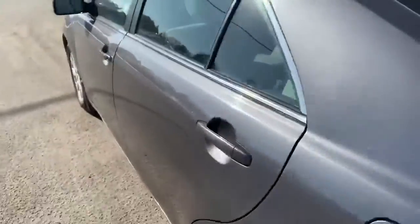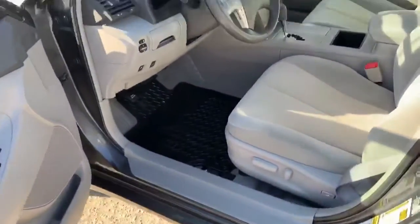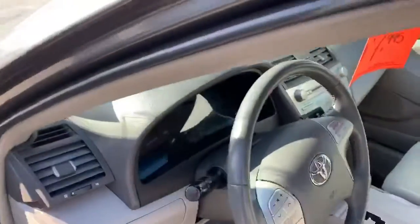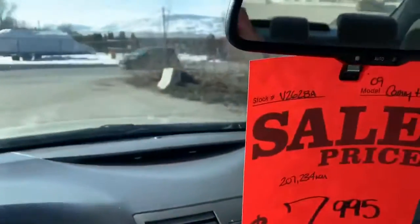Cloth interior, spacious backseat area. Front seat nicely equipped for the driver. We've got a power seat, cruise control, Bluetooth, CD player, and a compass.